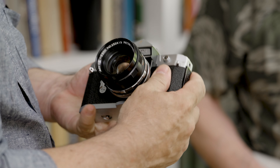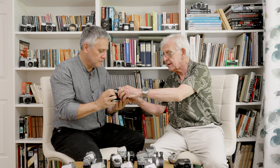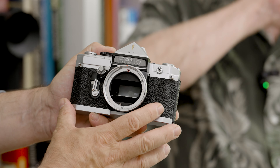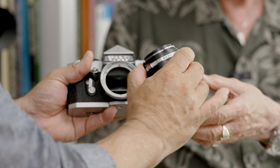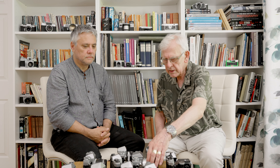What it has got is a breech lock mount - not the same as the Canon one which followed a little later, but it's a breech lock which you usually associate more with Canon. And so therefore it had its own range of lenses.